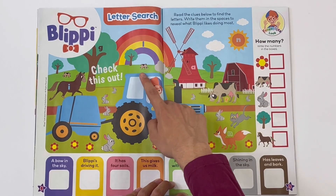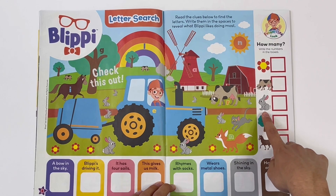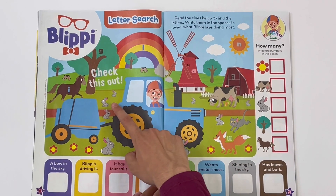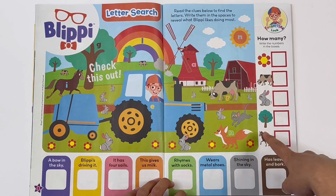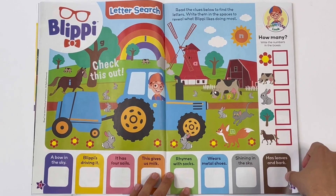Cows: one, two, three. There were three cows. Rabbits: one, two, three, four, five, six, seven, eight. Eight rabbits. Trees: one, two, three, four. There were four trees. And horses: one. There is only one horse.